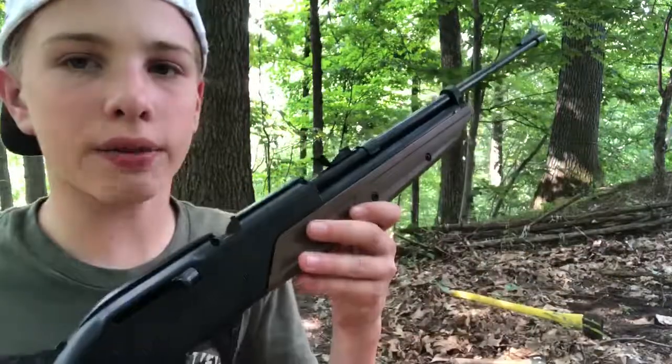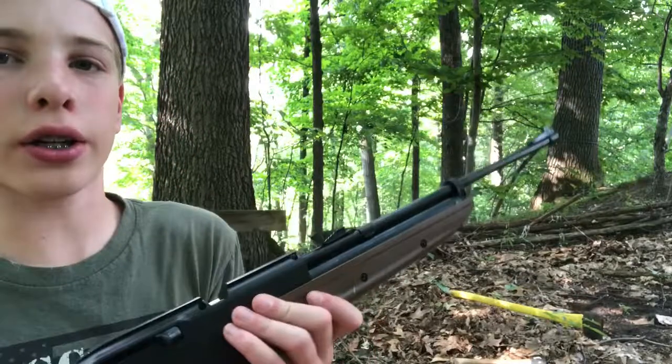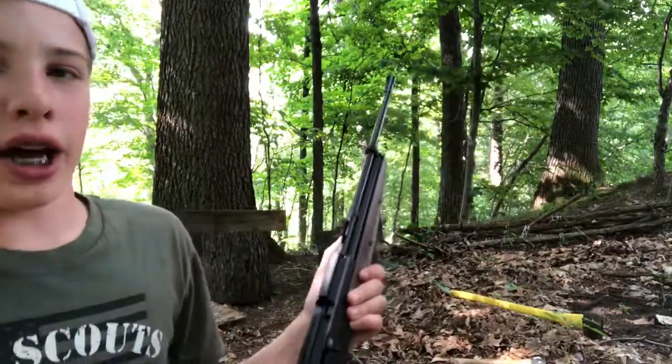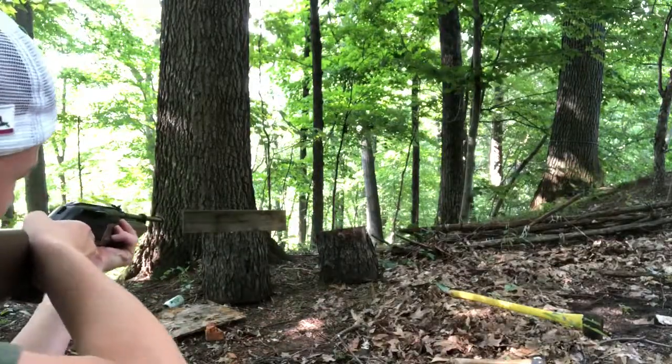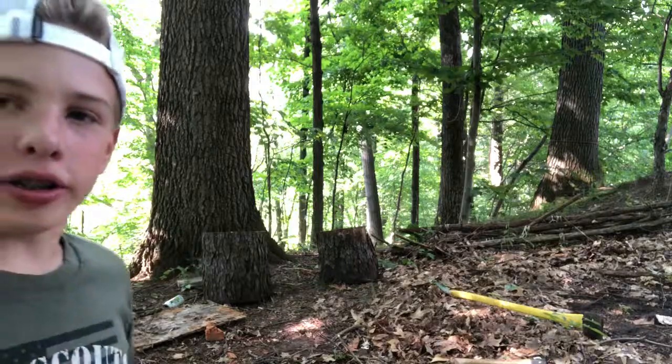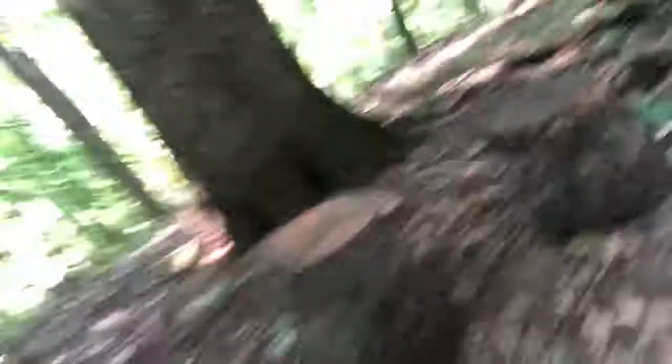Okay guys, we have the air gun all pumped up, ready to go, and we're going to be shooting it right off the bat. 3, 2, 1, here we go. As you can see, it knocked over. Let's go check out the damage. Okay, so if you can see right here, it hit right there. Did not go through — did not go through. Plywood — the air gun did not go through.